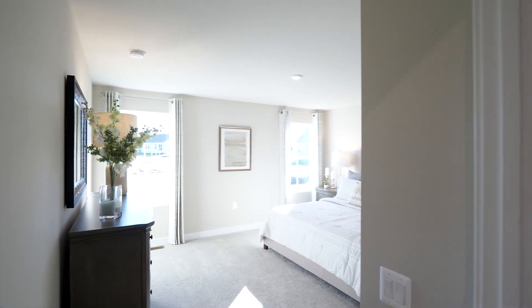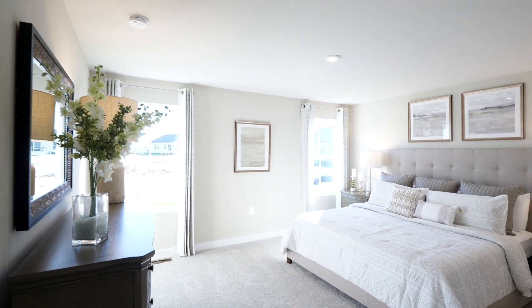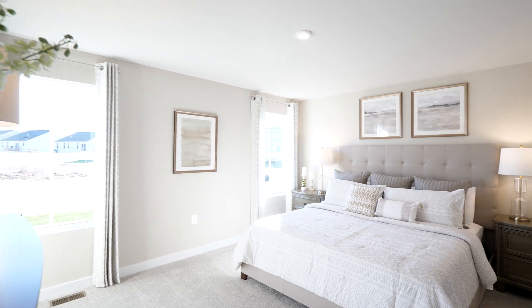Look at this owner's bedroom. As soon as you open the door, there's a window to allow natural light to the inside of your home.